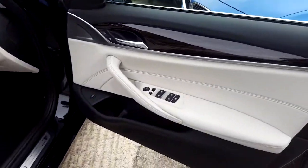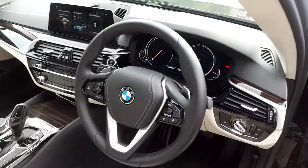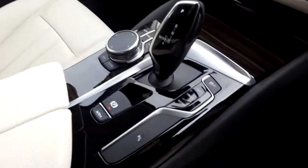Electric windows, electric mirrors, folding exterior mirrors, automatic headlights, sports leather steering wheel which is multi-function and paddle shift, automatic transmission and automatic handbrake.